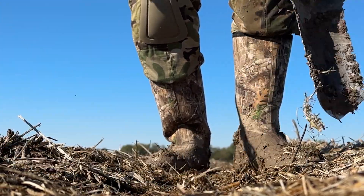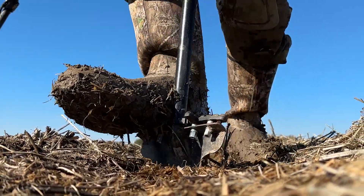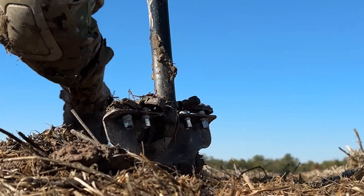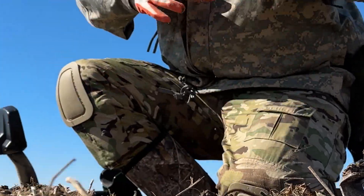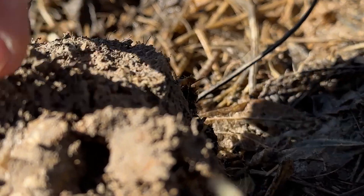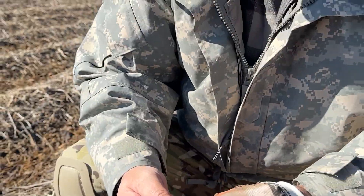It's a little jumpy, but it's in the range. There it is — we got one. It's a bullet. Sweet! There it is, another three-ringer.